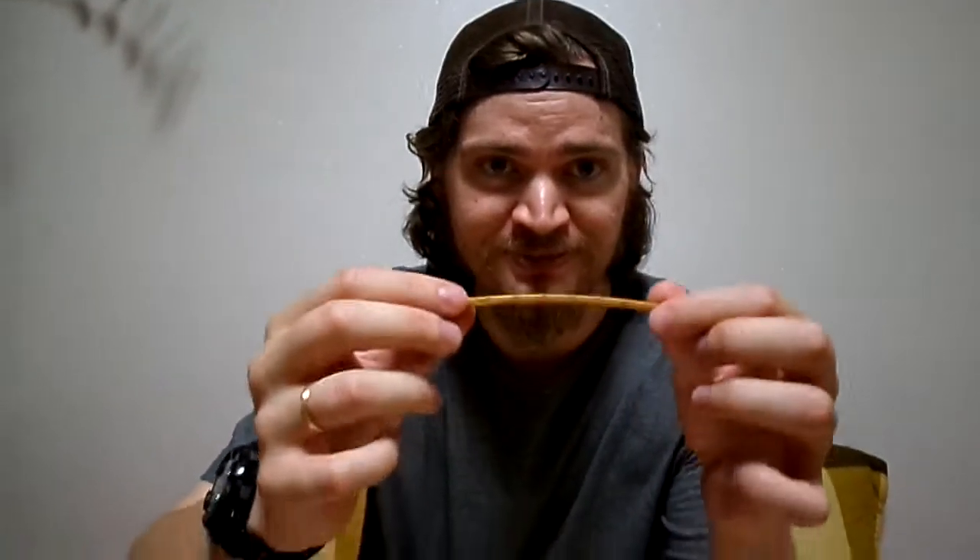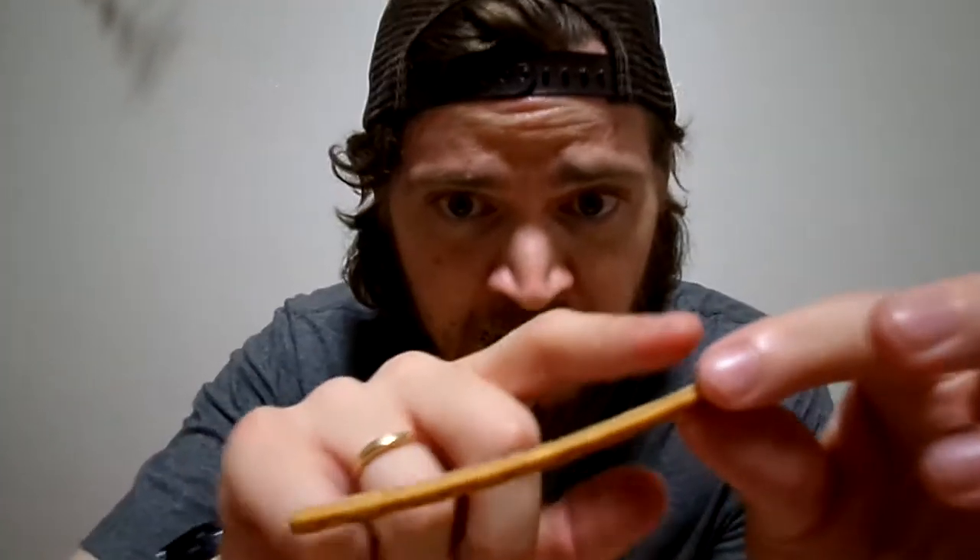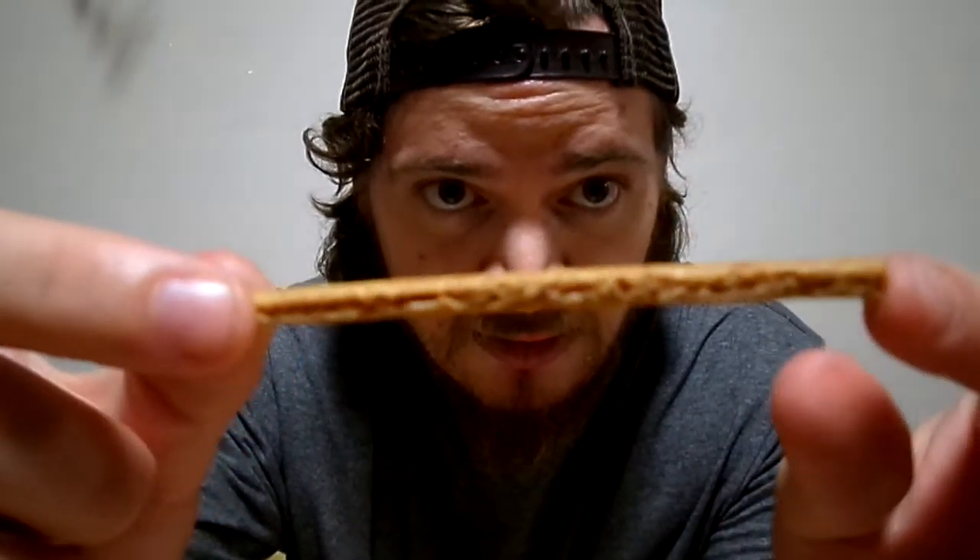Cinnamon. So these are ones you can get at like your local mart or like convenience store. I have never eaten these before. There's the back. On the front it shows like maybe an apple pie with cinnamon, and it says in English there: Glico.